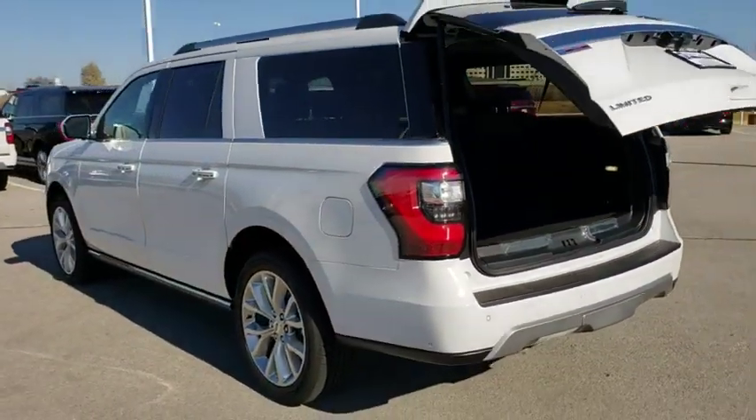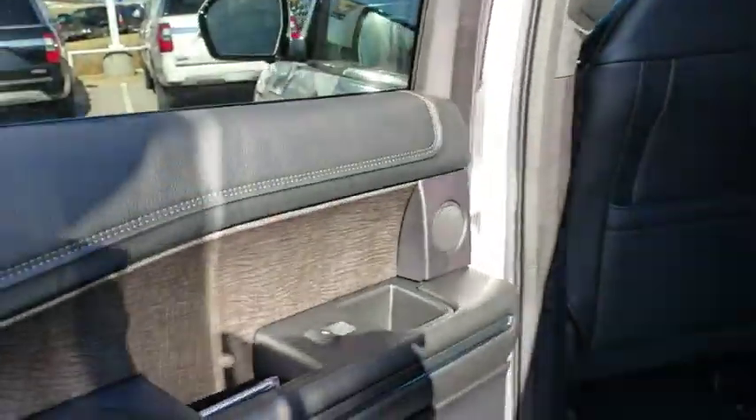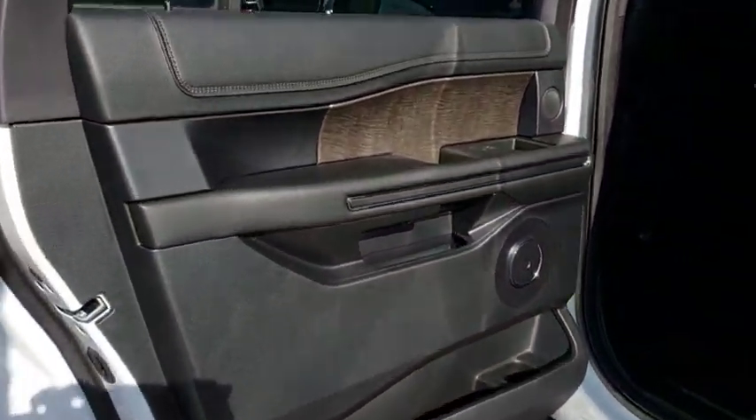Leather wrapped steering wheel, Bluetooth, power steering, adjustable steering wheel, auto dimming rear view mirror, cruise control, aluminum wheels, four wheel disc brakes, keyless start.